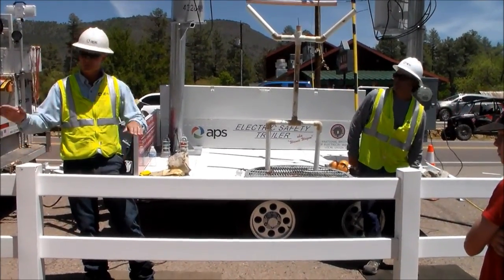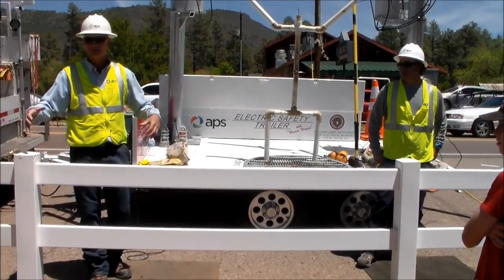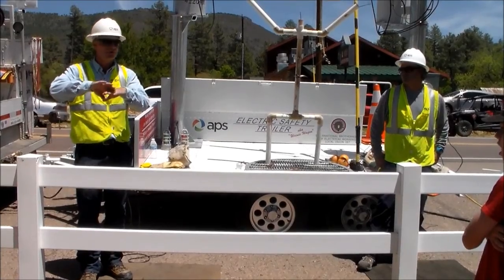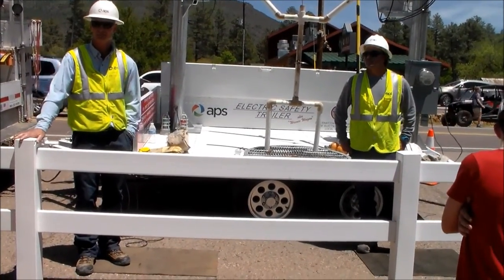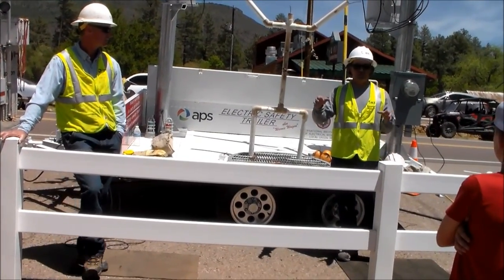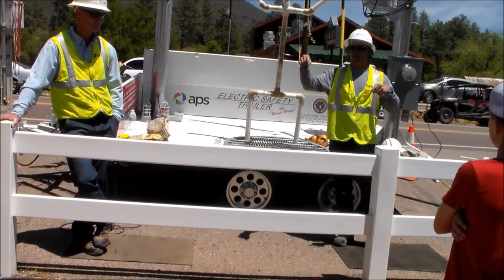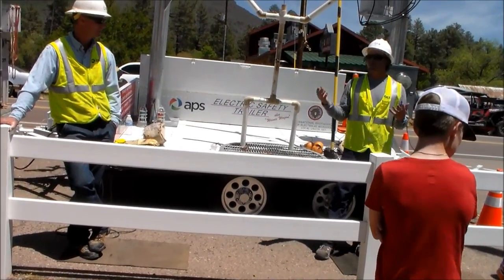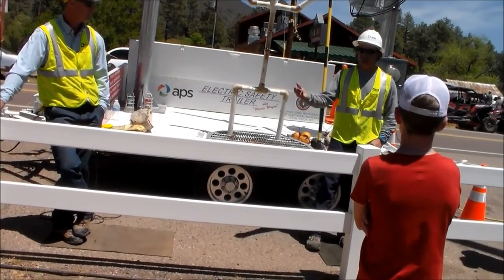Someone asked about the situation where a power line falls on a car. You're insulated in the car. As long as you're not burning and there's no immediate danger, you stay in the car. Back to the point about switches opening and staying open — your outages are going to be longer up here because we have to patrol that whole line to make sure there's no problem. The outage is going to be longer because of the fire risk.